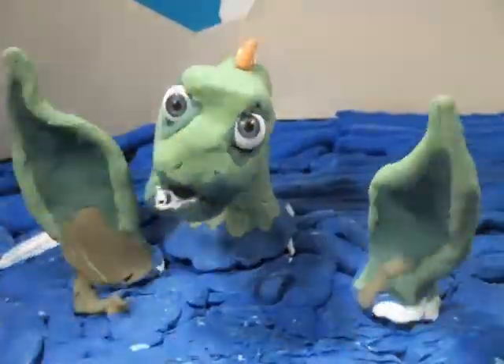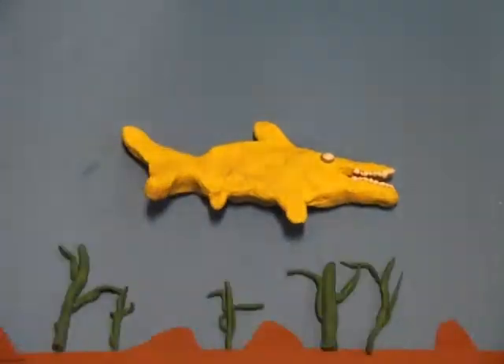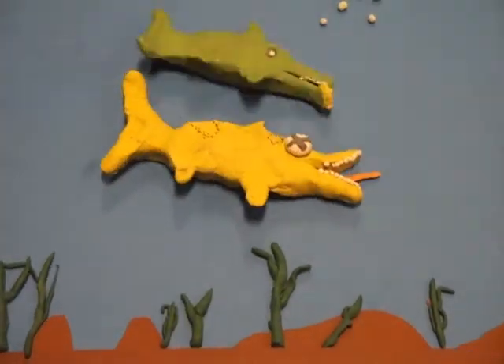Of course, the ocean was a dangerous place, even for a creature as tough as an ichthyosaur. Looks tasty — get off! Not the fin!